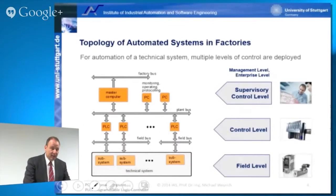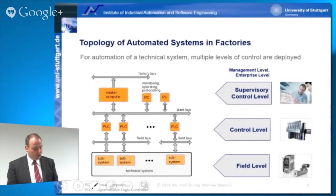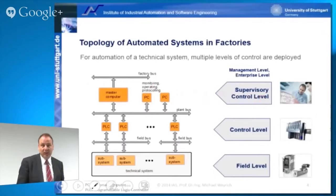This field level is controlled from a control level using PLC systems. A PLC is a state-of-the-art programmable logic controller doing all the logic controls and certain control loops in the subsystems. Those PLCs are connected using a plant bus to a master computer or other PC systems utilized for monitoring, protocoling of operations and so forth. Systems on the master computer level are called supervisory control systems, because they steer and direct all the lower control systems.